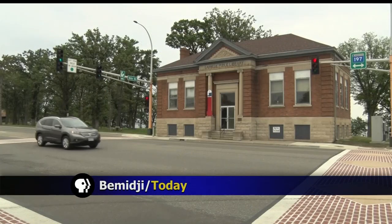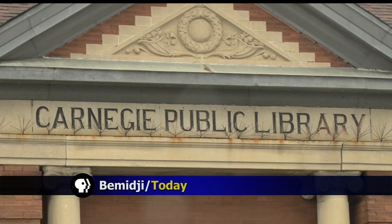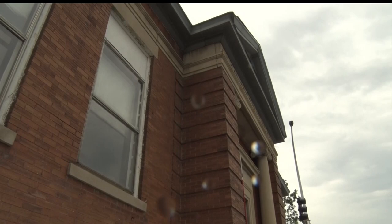After years of planning and fundraising, construction on Bemidji's Carnegie Library is about to begin. It's a project that has been in the making for over a decade. Bemidji's Carnegie Library is set to finally begin construction within the next couple of days. Josh Peterson takes a look at the project's timeline.